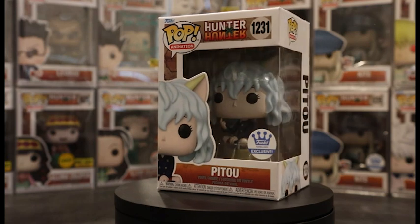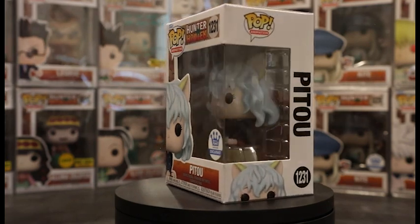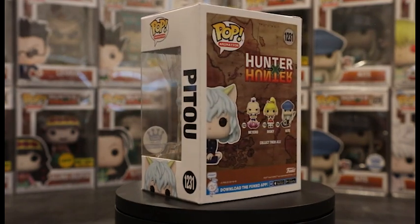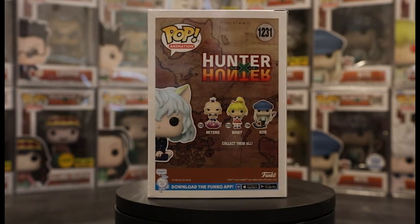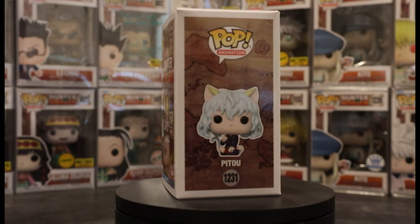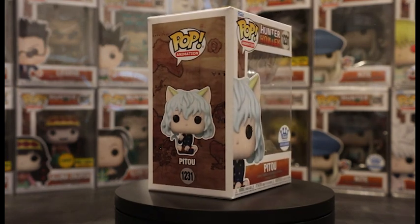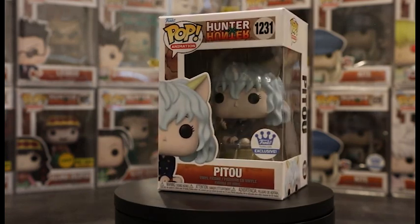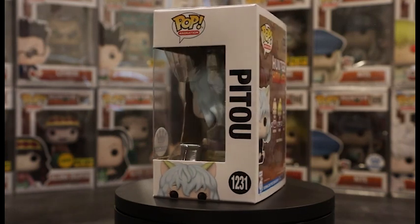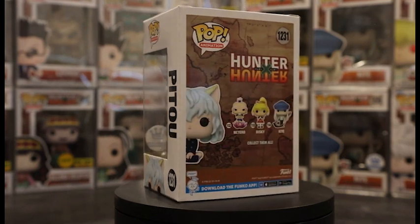Next up is the first Funko Shop exclusive: Pitou. It's the first pop of the character and it didn't sell out right away — I'm pretty shocked; I thought this pop would fly. Since it is a really big character of the show, I would recommend picking this pop up. It is just her sitting on her own little mat, which she does in the show at a few points. Brand new character — love to see that, especially for a medium-size line.